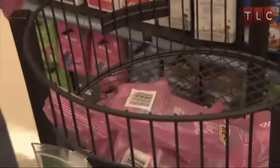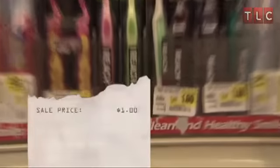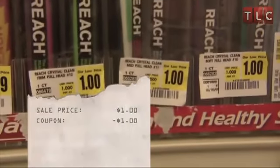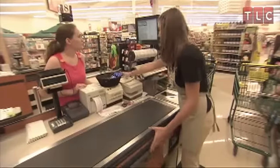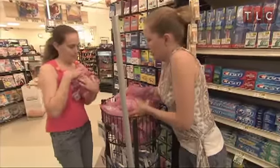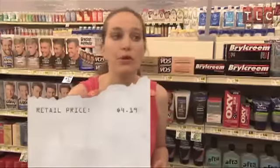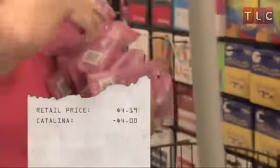Toothbrushes and razors need to be purchased to replenish Mandy's dwindling supply. The toothbrushes are on sale for a dollar, and we have a dollar coupon, so they're going to be perfectly free. They're also printing out a $4 Catalina every time we buy four. A Catalina is a checkout coupon that prints at the register. Siobhan plans on using them towards the purchase of the $4.19 packages of razors, so we're using those $4 Catalinas to help pay for our razors today.